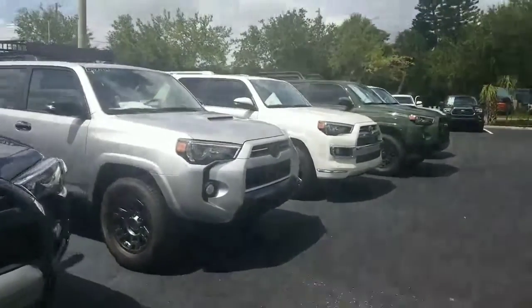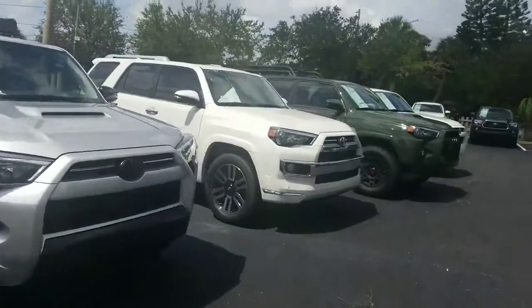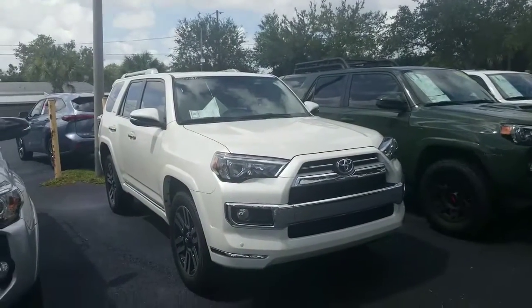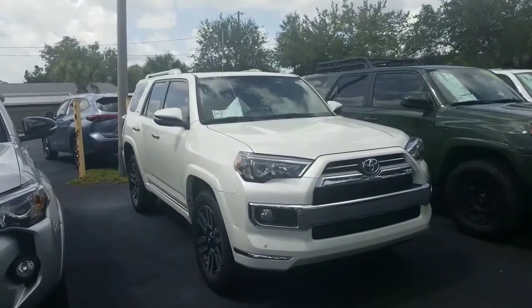Again I have a nice little selection of 4Runners here, probably about a half a dozen or so in stock. Give me a call at 321-254-8888 extension 363.